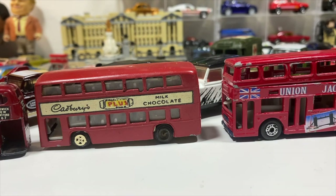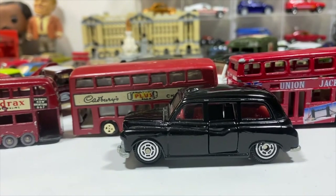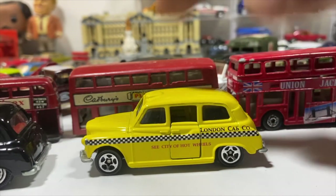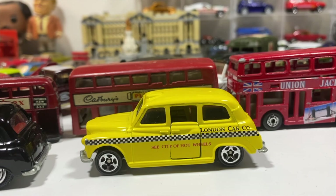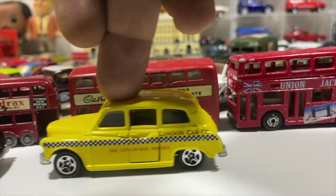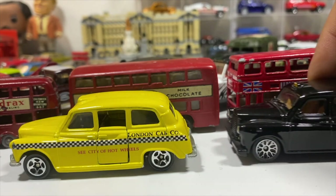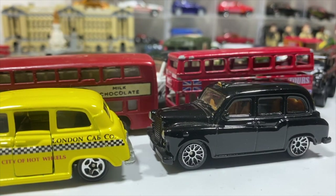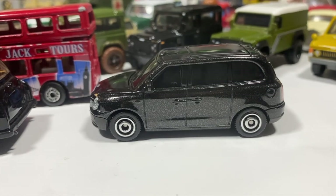But we're not done. The London taxi: a Corgi Juniors version, the Hot Wheels version from when they bought the Corgi brand — it came in yellow in the mainline but black in a special set — the Matchbox version, and the modern LEVC TX electric taxi by Matchbox, which came two or three to a case and was released at least twice.